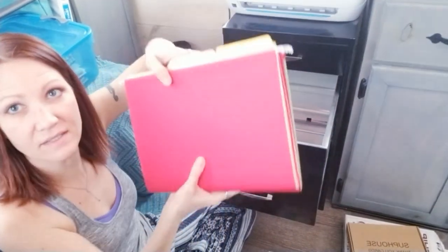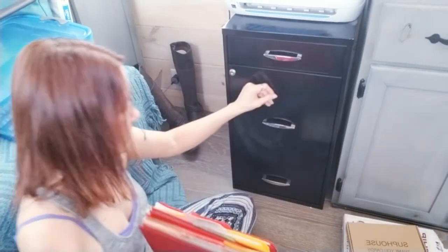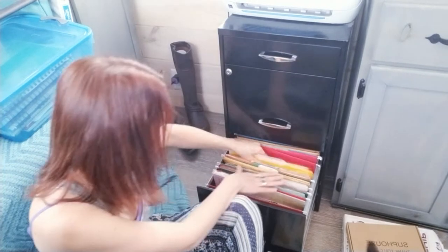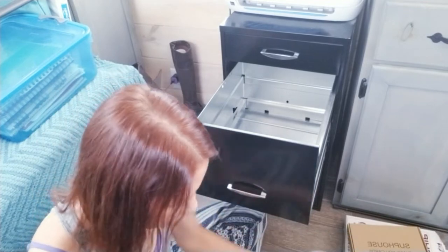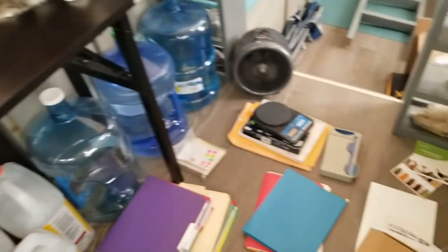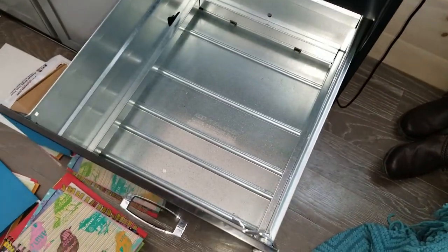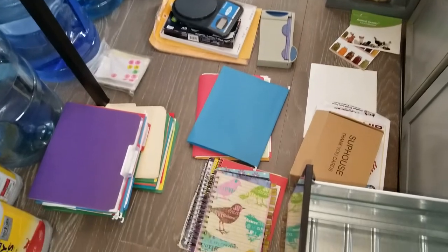These are my taxes — all my past taxes — so I'm going to put those down here. Now that the top drawer is done, we have less to work with, which is really good. We're going to put some things somewhere different because they belong in a different category, and we'll see if we can downsize any of the files.